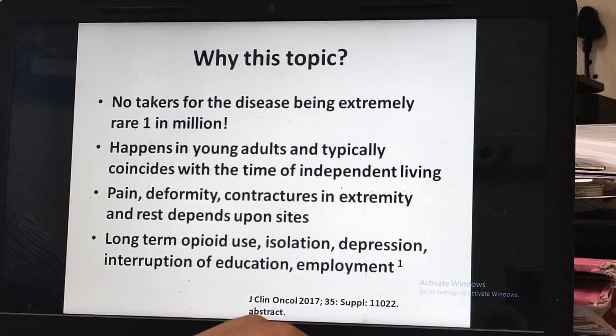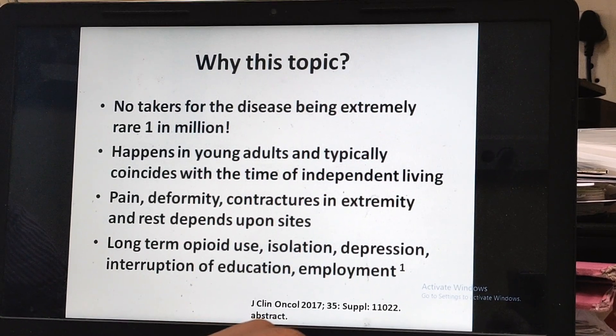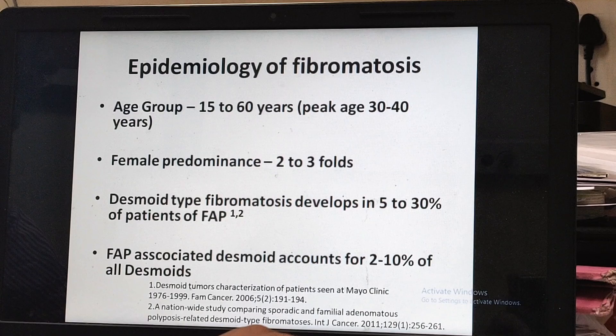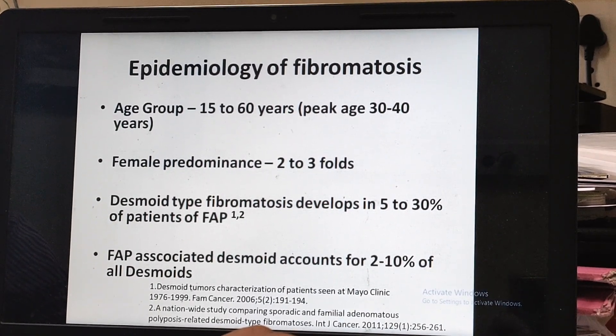It might lead to long-term feelings of isolation, depression, interruption of education, and difficulty in employment. It happens typically in young people, with a peak age group of 30 to 40 years, and it happens predominantly in females as compared to males.